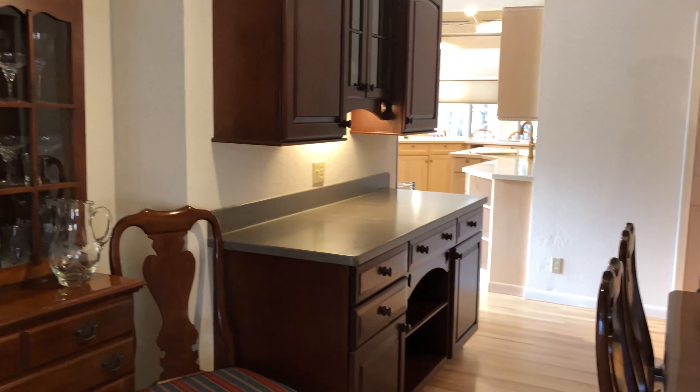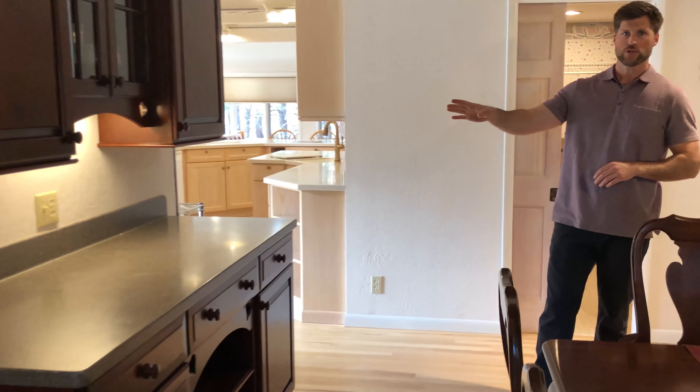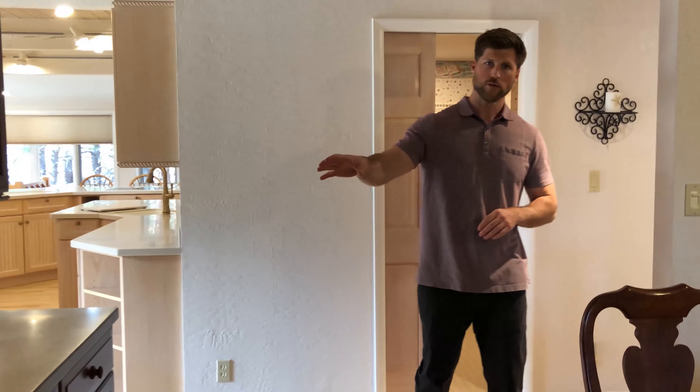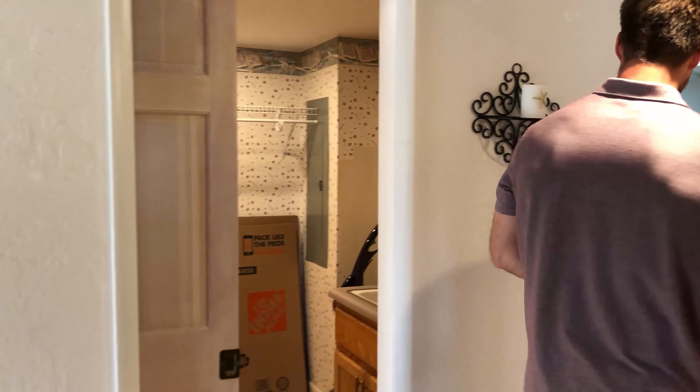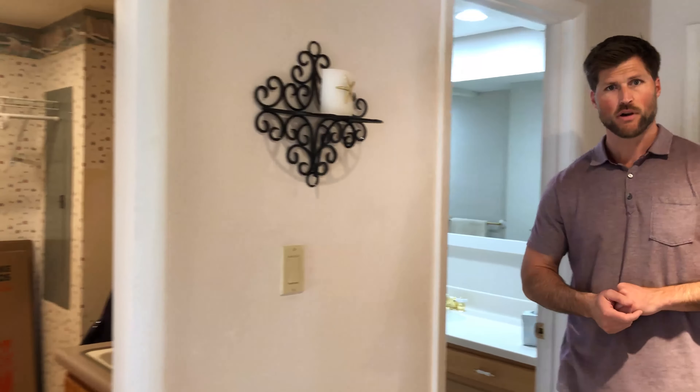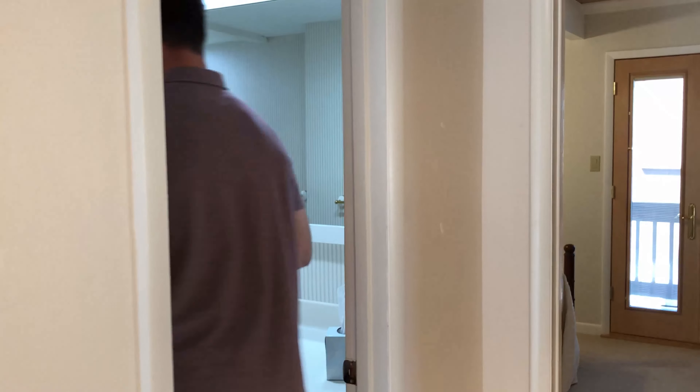Coming back to the dining area, you'll see we've got beautiful built-in cabinetry set up currently as a wet bar. Behind me here is the utility room complete with washer and dryer, and in here is our full bath on this level.